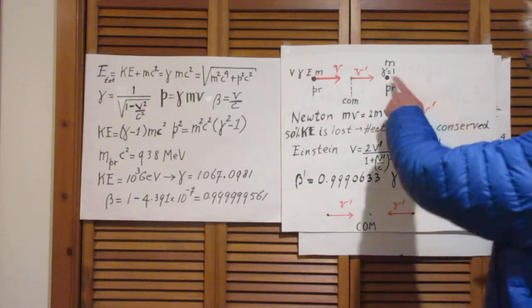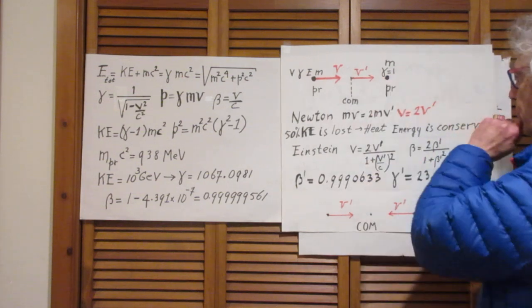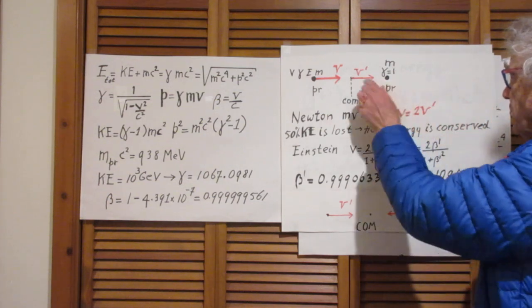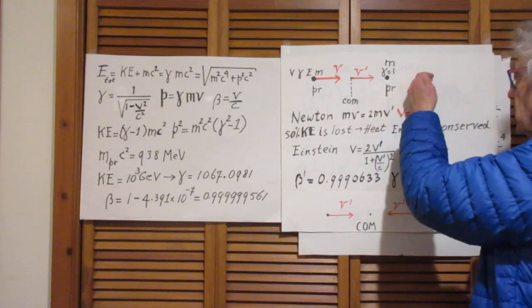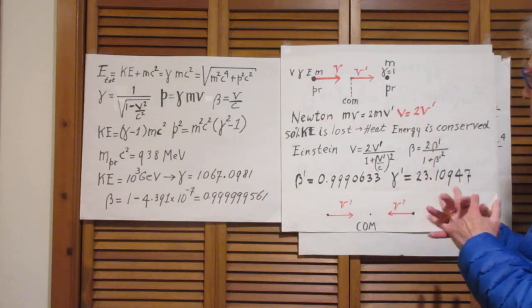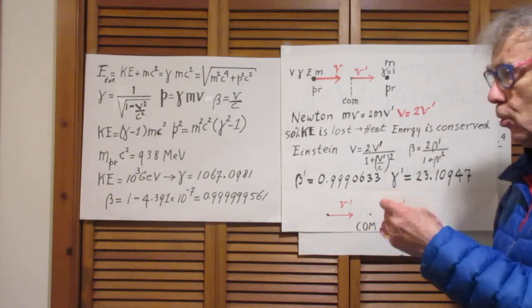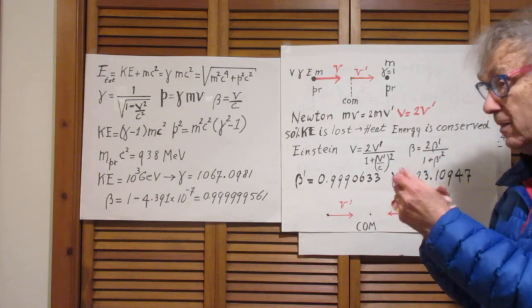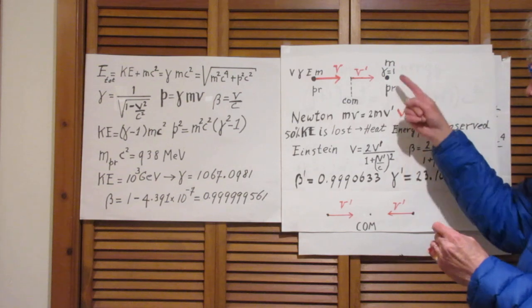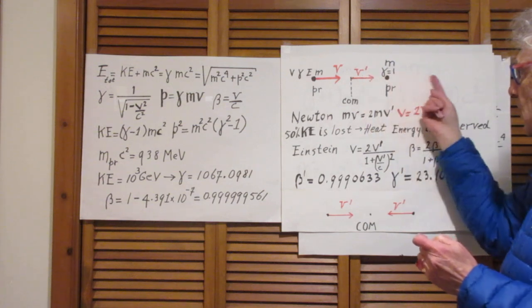So in the laboratory frame you will see the following: when this proton hits this proton, the center of mass will be here, and that center of mass will be moving in this direction with the speed V prime. When that collision occurs, there will be — in the center of mass — the two protons, but also the newly created mass, capital M. For that whole system, two masses of protons and capital M will be moving with that speed V prime in the laboratory frame.